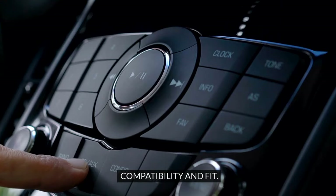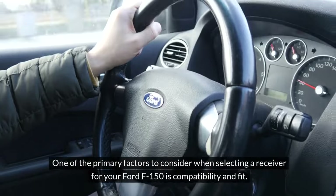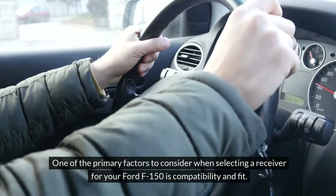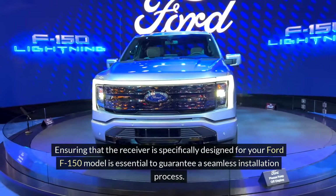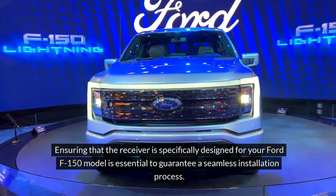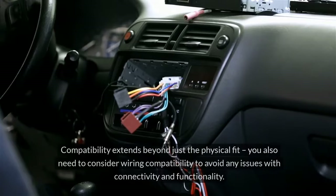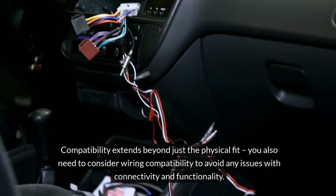Compatibility and fit. One of the primary factors to consider when selecting a receiver for your Ford F-150 is compatibility and fit. Ensuring that the receiver is specifically designed for your Ford F-150 model is essential to guarantee a seamless installation process. Compatibility extends beyond just the physical fit.